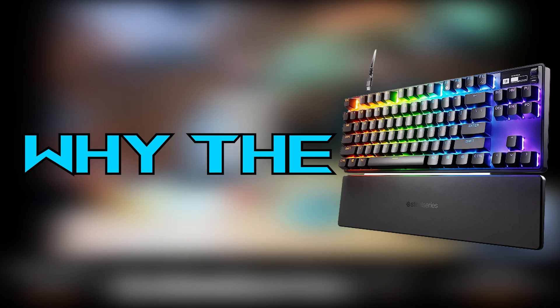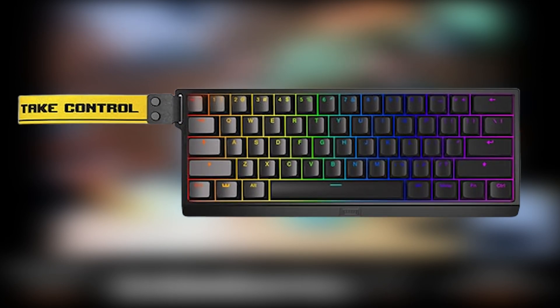In this video, I'm explaining why the Apex Pro TKL will be the fastest keyboard in the world — even better than the Wooting 60HE.